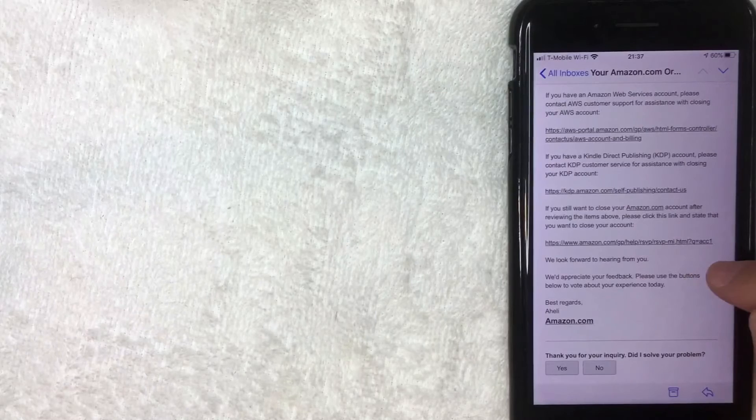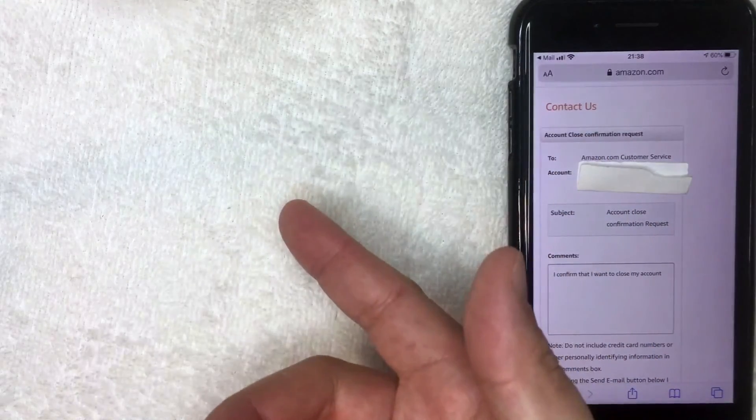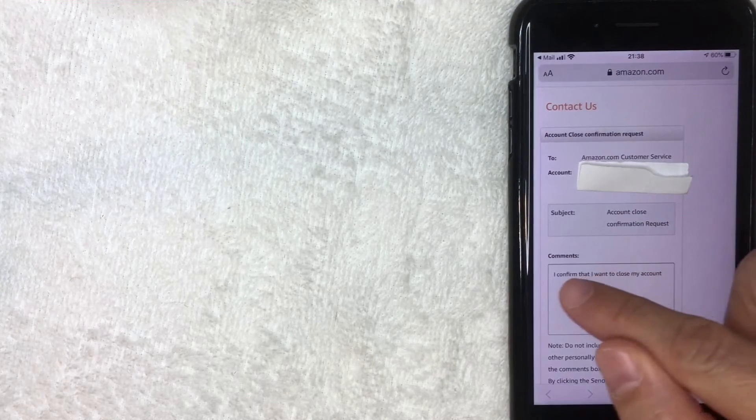Inside the email is a link to close the account — but clicking it doesn't immediately close it. It opens a contact form in the browser that is not available on the mobile website or app; you need to contact customer service to get this link. The form is pre-populated with your name, email, and subject line reading 'Auto Account Close Confirmation Request.' The comment field is also pre-populated saying 'I confirm that I want to close my account.' Scrolling further shows a warning to confirm you've read the consequences. Only click the orange button if you truly want to permanently close your account — at that point, customer service will begin processing the closure.